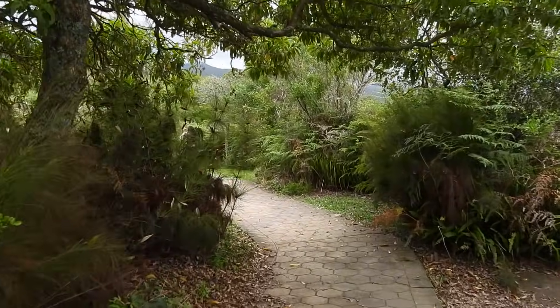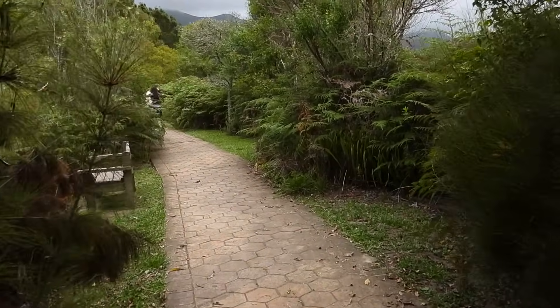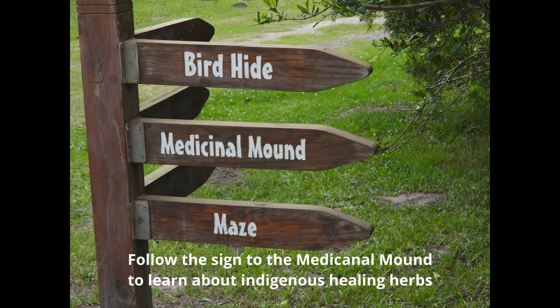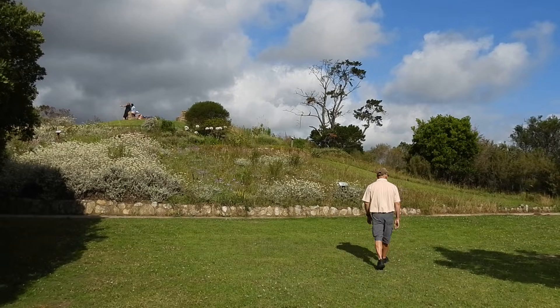The botanical garden is fairly small and it is possible to walk around the garden in around an hour and a half. Be sure to follow the signs to the medicinal mound where you can learn about indigenous healing herbs found in South Africa.